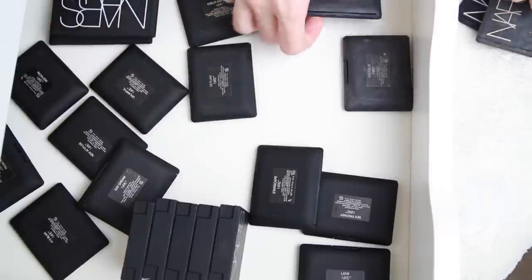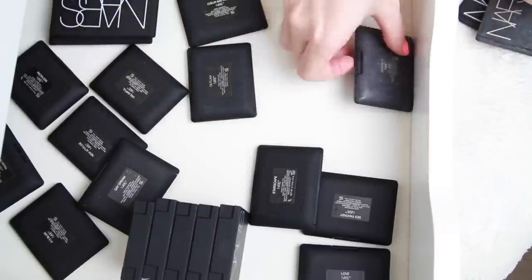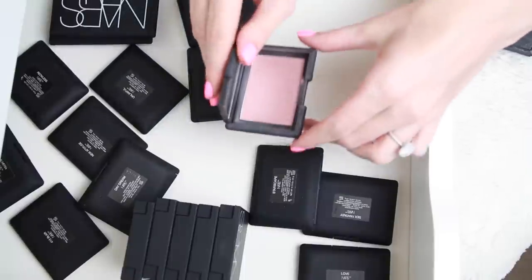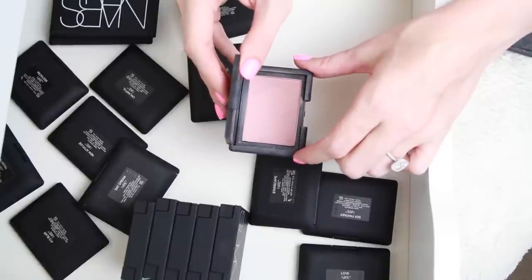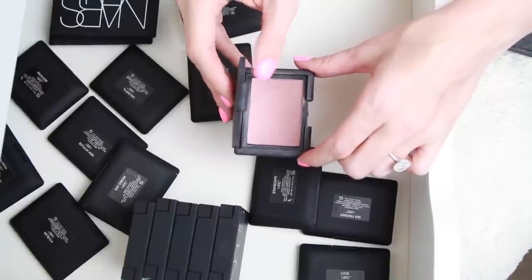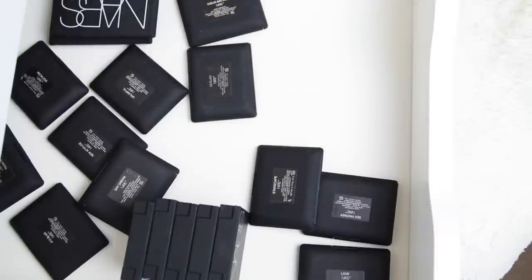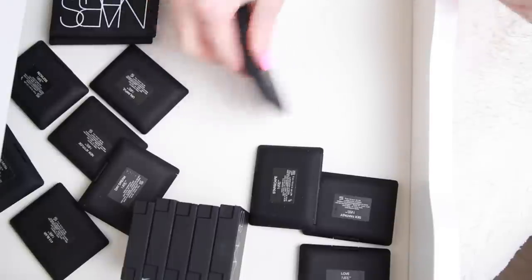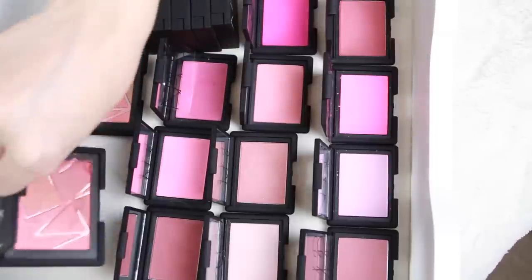Sin is a plummy one that I absolutely love, and Doser looks really weird and boring in the container but it's one of my favorite blushes for the wintertime when you're wearing a red lip. Those ones are for sure being kept — those are definitely my most worn NARS blushes. Then I have to go through these because these are the ones I don't know as well. Some I really like and others I don't, so I'm going to open them all.